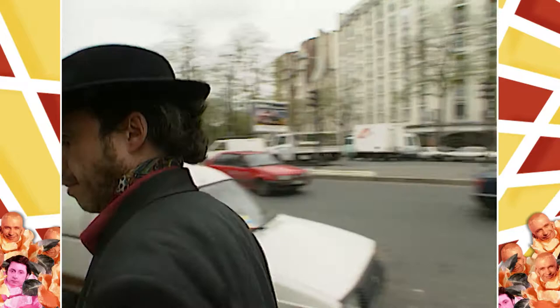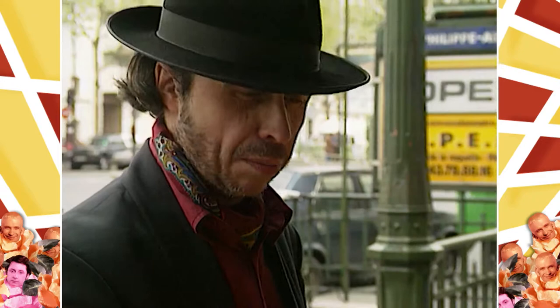Eurotrash went to Paris in search of fine art. We couldn't find any, so we settled for crap art instead, courtesy of a Belgian painter named Jacques Lisanne.